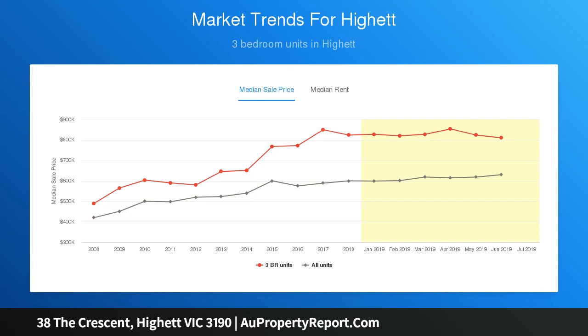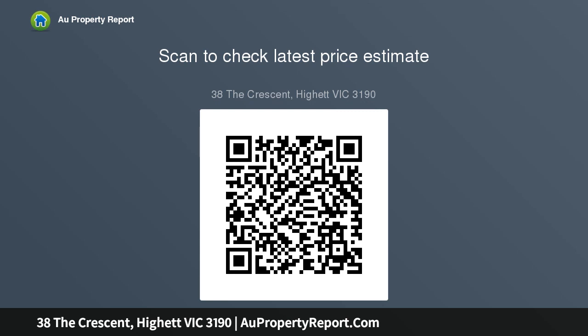A huge first-floor living area keeps the kids entertained, while expansive inside-out entertaining opens to an immense poolside al fresco area designed to bring everyone together under one roof. Equally luxurious master suites are located both upstairs and down, each with a vast en suite.